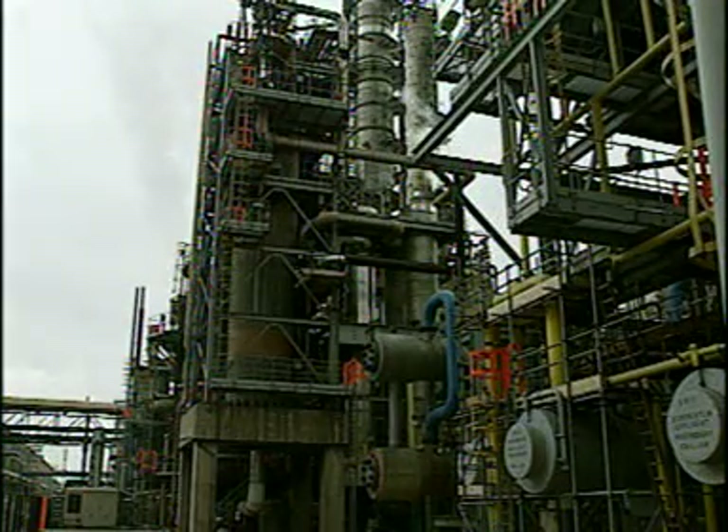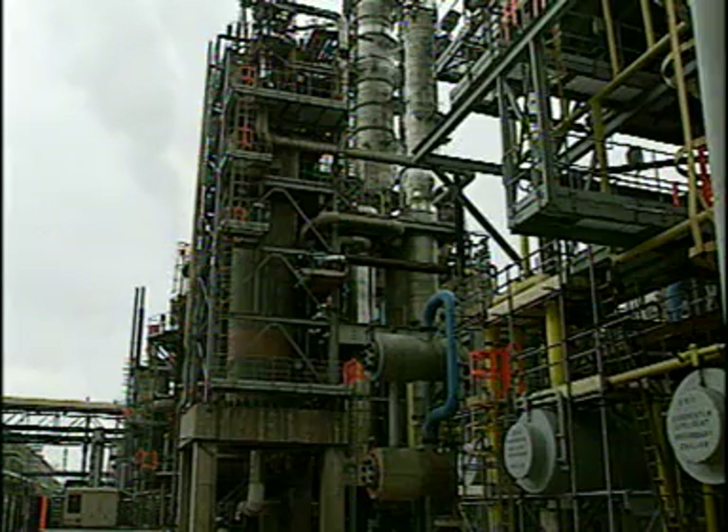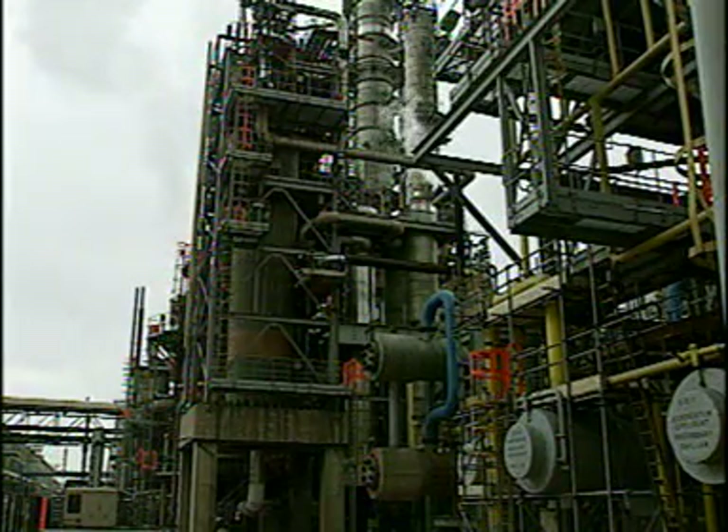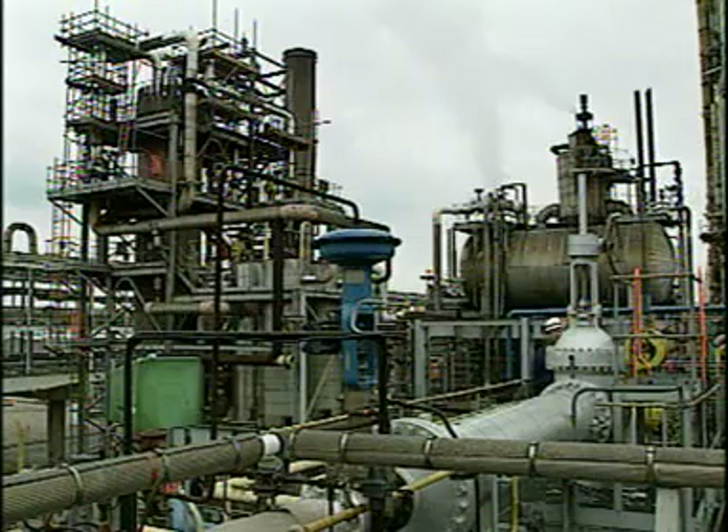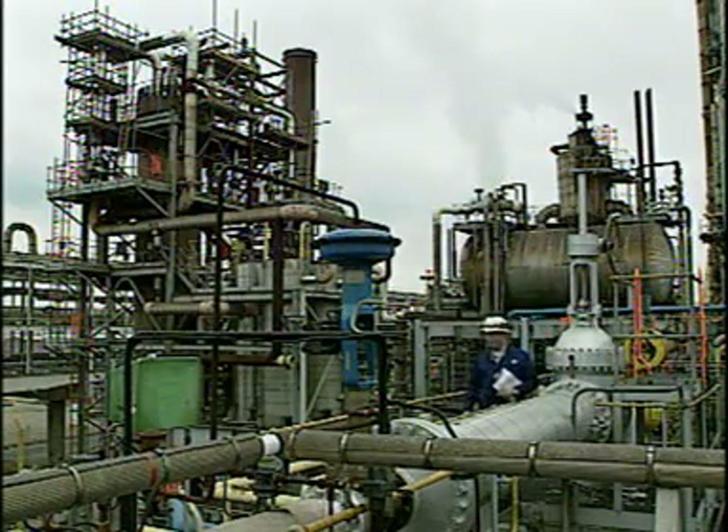The gas stream, with hydrogen and nitrogen in the ratio 3 to 1, is fed to the ammonia converter. The converter operates at a pressure of 200 atmospheres and a temperature of about 400 degrees Celsius to convert nitrogen and hydrogen to ammonia.